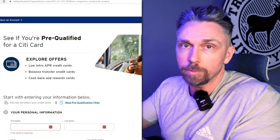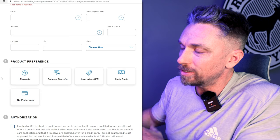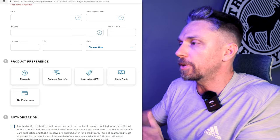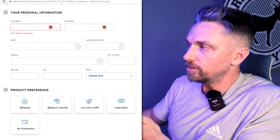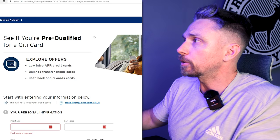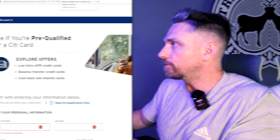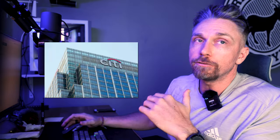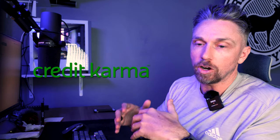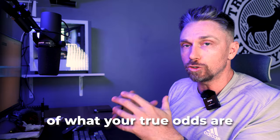First, Citibank does offer a pre-qualification. You can select what you want — rewards, balance transfer, low APR, no preference, etc. You provide basic account info and the last four digits of your social security number, and they'll let you know if you're essentially pre-approved. You can combine that with matching engines like Credit Karma and Experian's My Recommendations to get a better idea of your true odds.